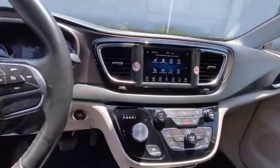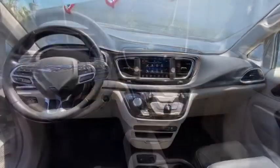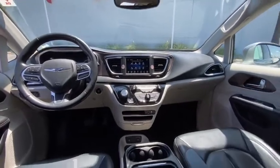Back-up camera, anti-lock braking system, power liftgate, steering wheel audio controls, keyless entry, remote engine start, traction control, stability control.